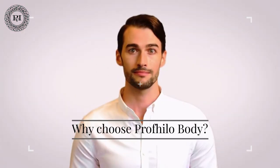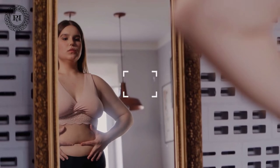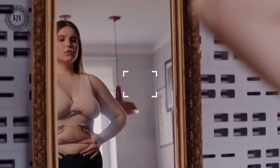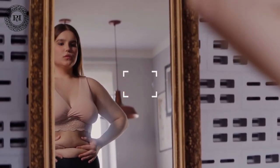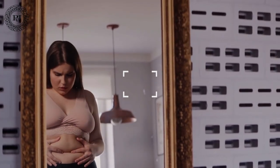Why choose Profilobody? Unlike other injectables, Profilobody is not a filler. Where a filler only gives volume to the sagging skin or fills wrinkles, Profilobody provides recovery and rejuvenation of the own skin. In addition, the treatment can also be combined with other treatments without any problems, which makes Profilobody suitable for anyone who wants to combat aging of the skin.